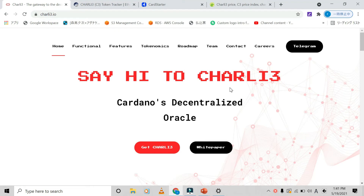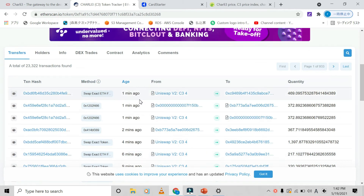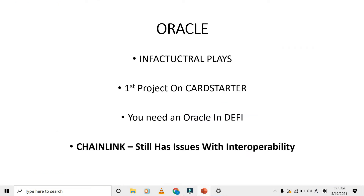Today I'm going over Charli3, a new Cardano oracle that was the first project listed on CardStarter. Looking on EtherScan, the assets haven't been consolidated yet, which is good — it's still a really early project. Cardano is rising right now and it's a juicy time to get in early on the infrastructure being laid out. It was the same way it happened with Binance, and Charli3 was the first project on CardStarter.